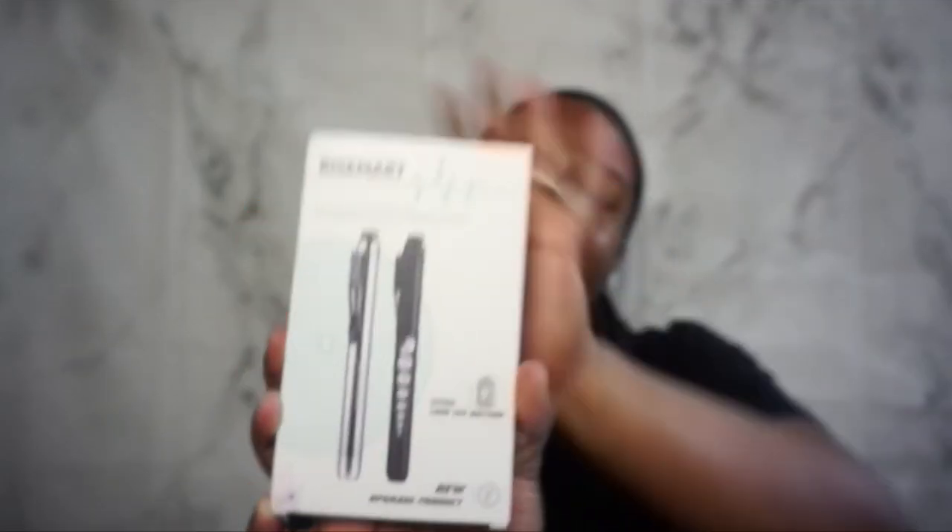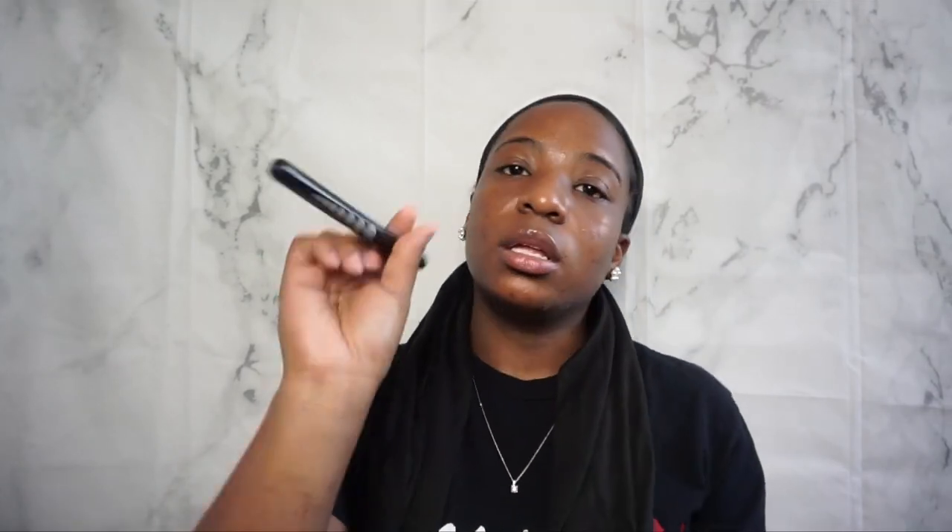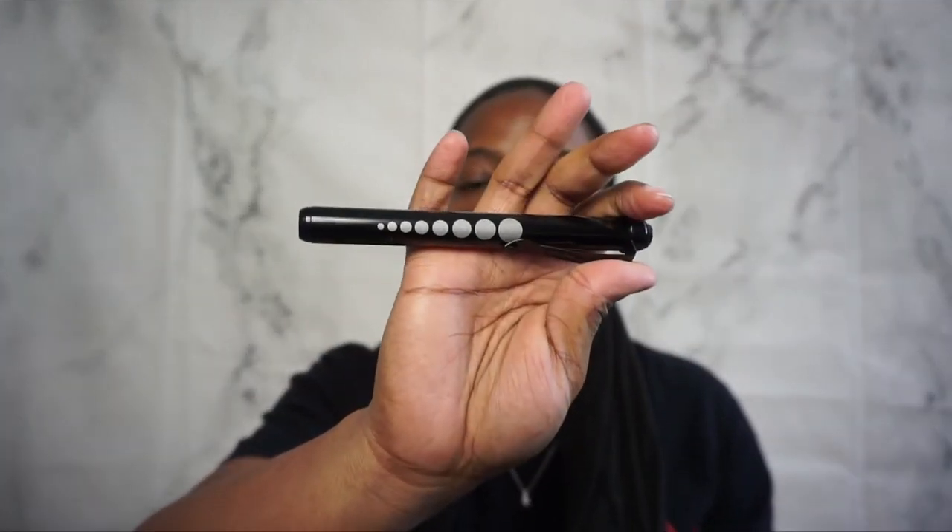I also got my clinical bag from Amazon - it was really cheap and actually really good quality. I also forgot to show the RiseMart pen lights - they're so cute, in black and silver. When you take them out of the case they have pupil sizes on the side, and you click them on to turn them on.